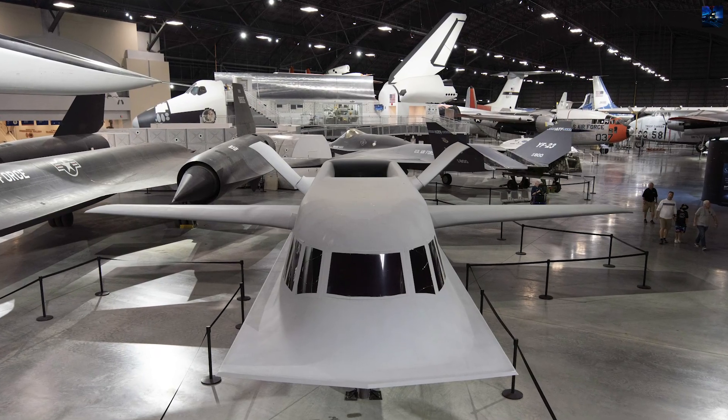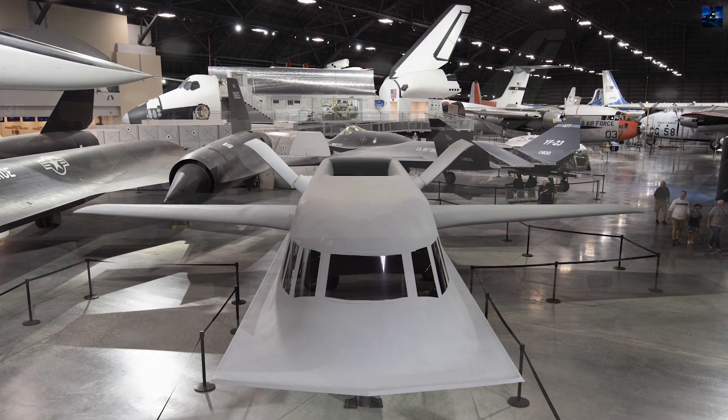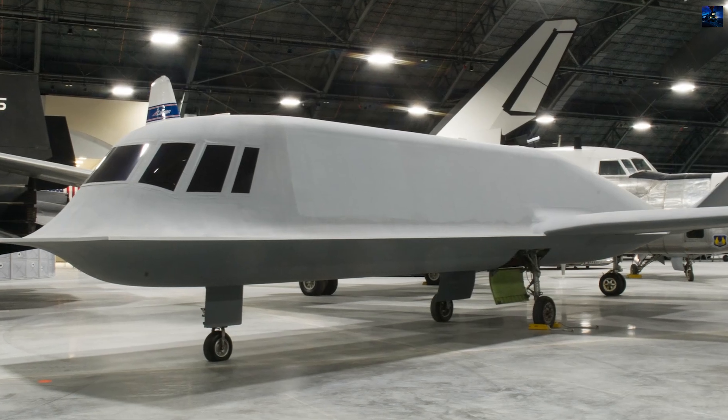Power came from two Garrett ATF-36 turbofan engines fed by a single flush-mounted dorsal air intake. A quadruply redundant digital fly-by-wire system was essential for stability, as Tacit Blue was notoriously unstable in flight.